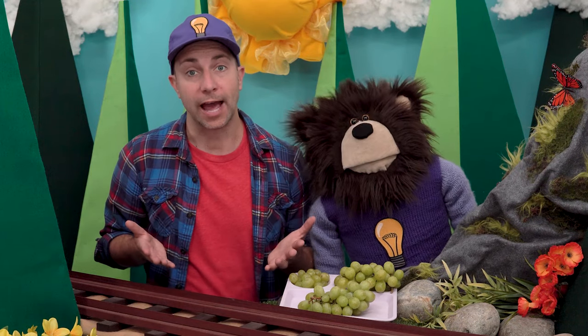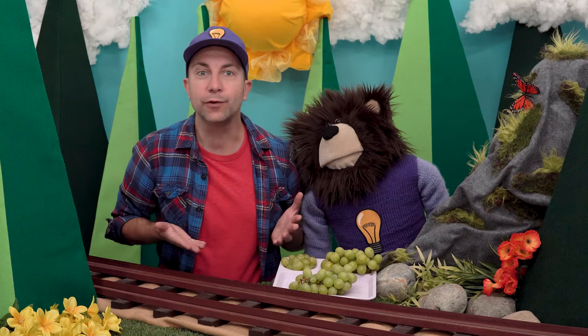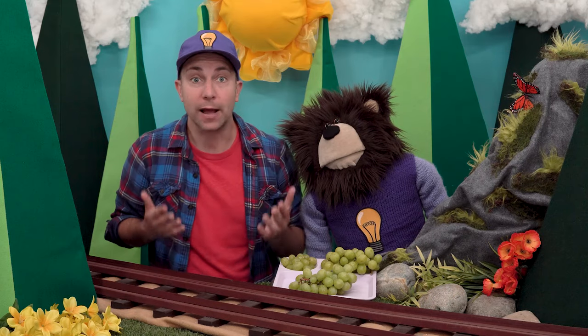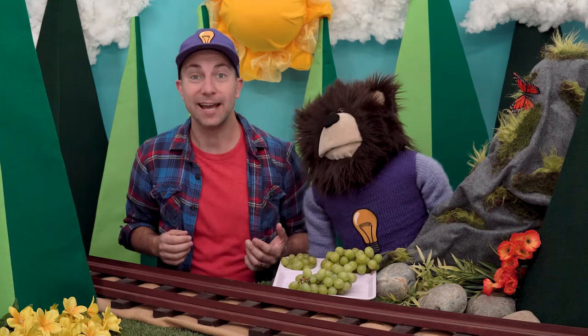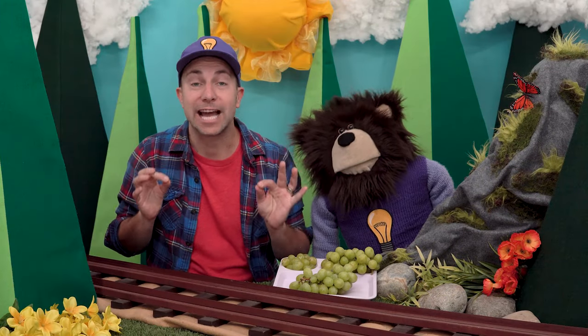Do you know what happens after we eat these grapes? Where does our food go after we chew it in our mouths? Well, let me tell you. Food contains vitamins, minerals, and energy — all the things that our bodies need to live. In order for our bodies to use the vitamins, minerals, and energy in the food, our bodies must first break down the food into very, very tiny pieces.